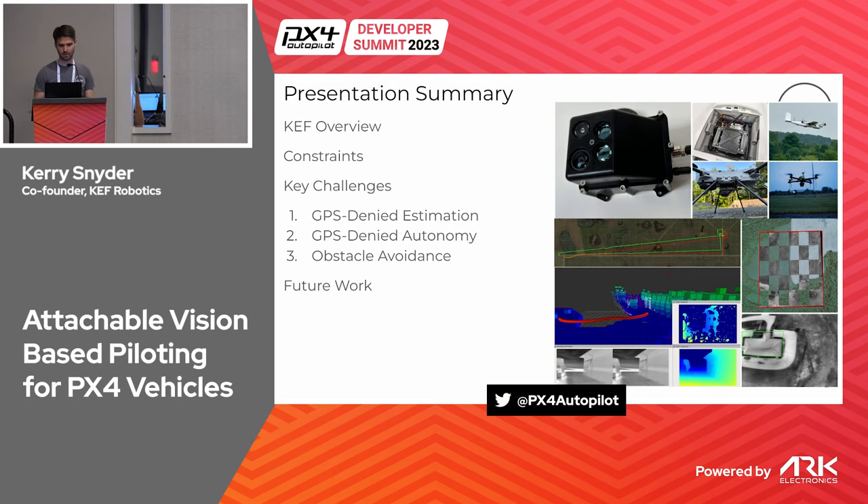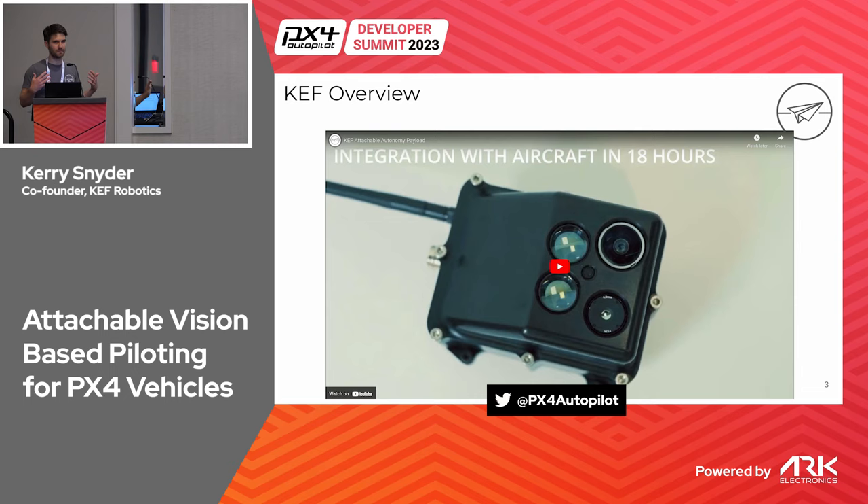This presentation definitely won't be a pitch. If you want to hear our pitch, find me and I'll be happy to give it to you. But I do want to talk briefly about our technology so we can see how that feeds into how we use PX4.